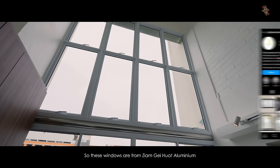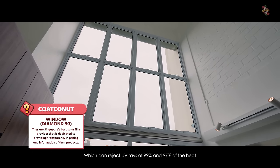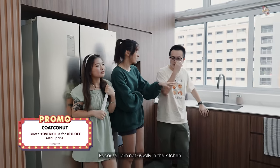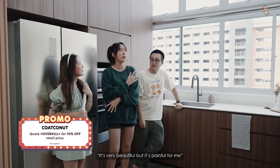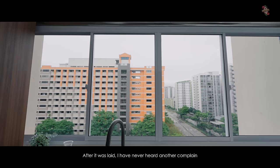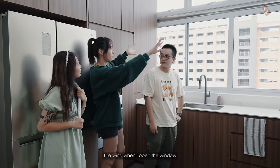These windows are from ZGH Aluminium, and we had Coconut put in a solar film which can reject 99% of UV and 97% of the heat. My mom was complaining the kitchen was very hot before the renovation, but after it was done I never heard another complaint.